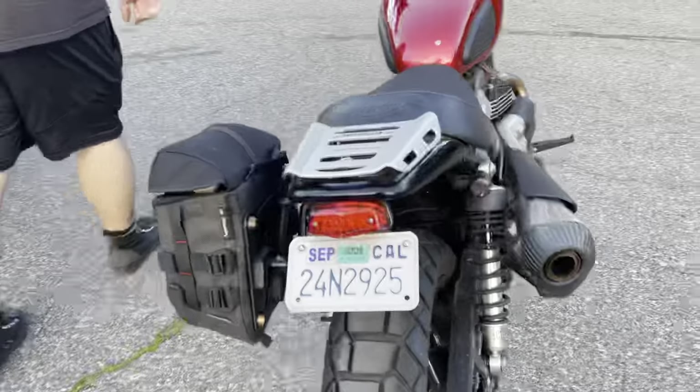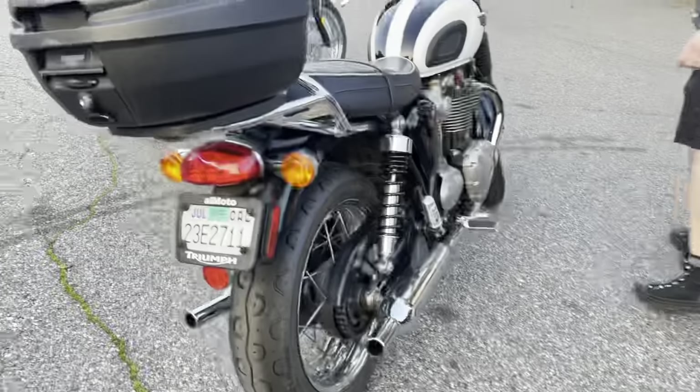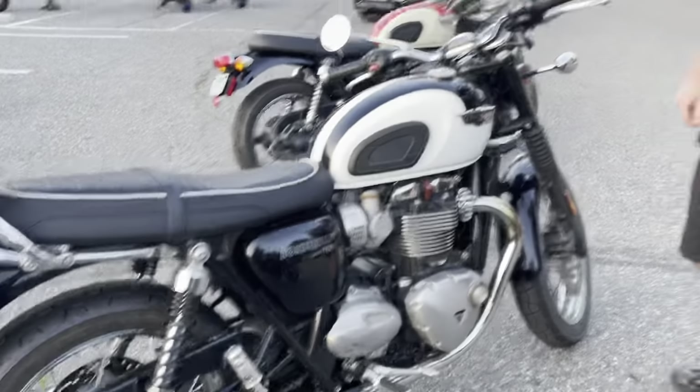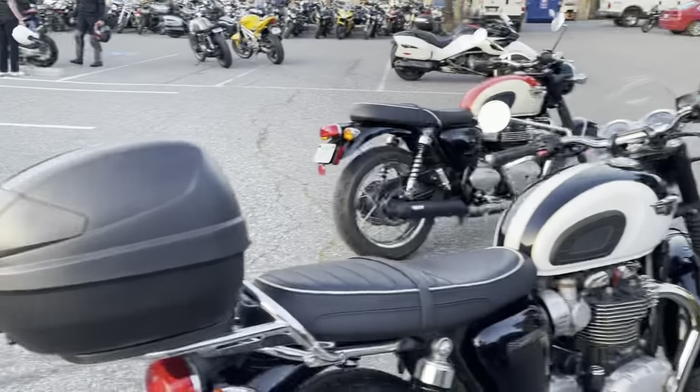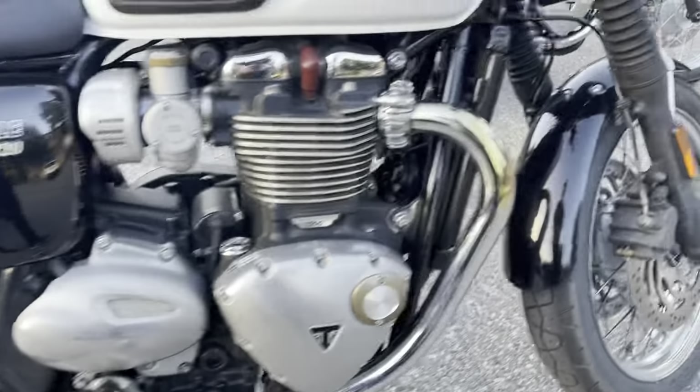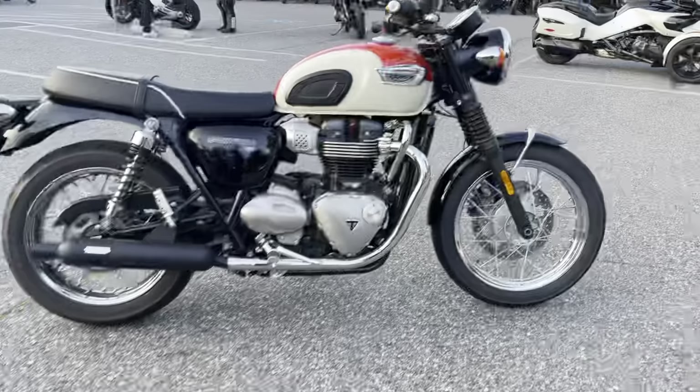Next is this Bonneville T120 in black and white — you got a fly screen on it and a top box that might even fit a full-size helmet. Really good, a lot of power — you might not even need another bike after this one, to be honest.